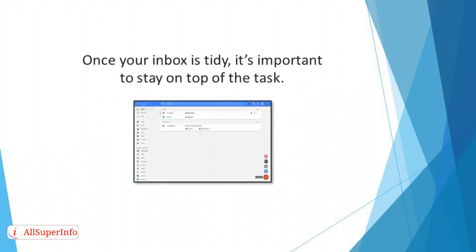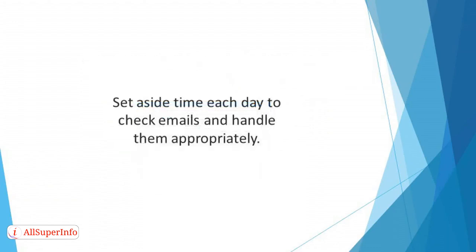Once your inbox is tidy, it's important to stay on top of the task. Set aside time each day to check emails and handle them appropriately. Make it your aim to have zero inbox messages before you go to bed.